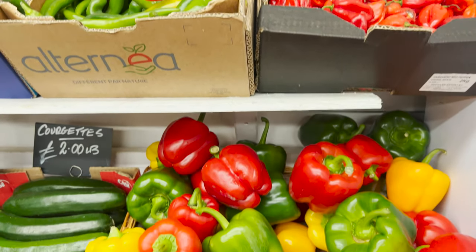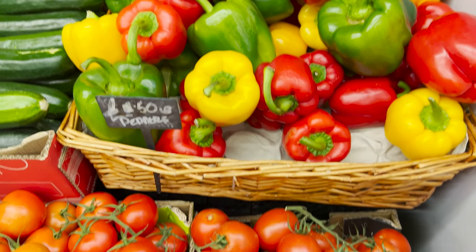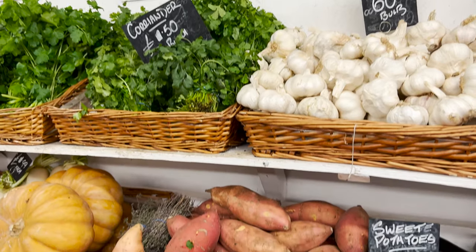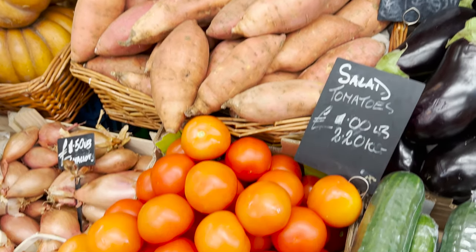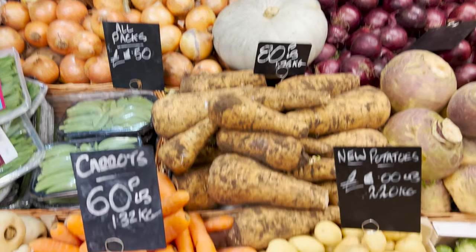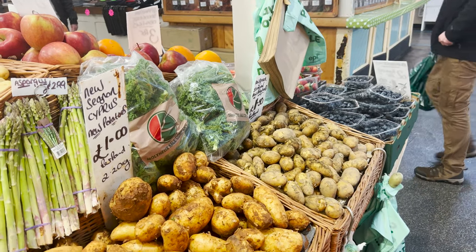Entering the market, we can see many kinds of vegetables and foods. They have very attractive colors. There are peppers, cucumbers, tomatoes and some kinds of spices, such as coriander, onions and garlic.